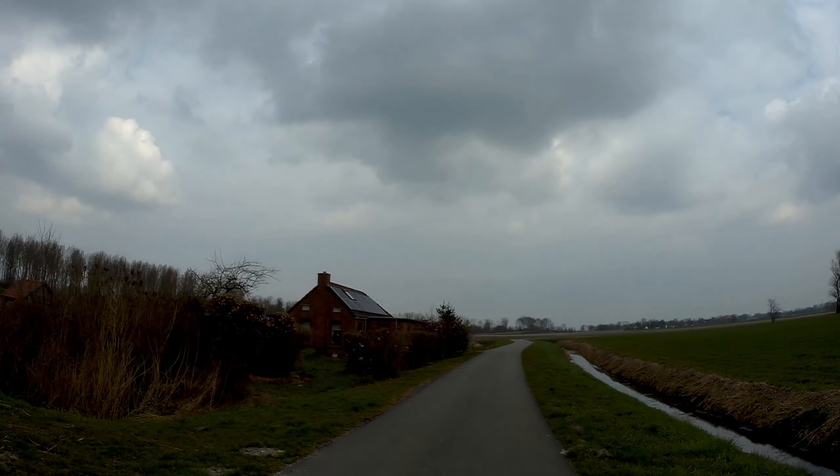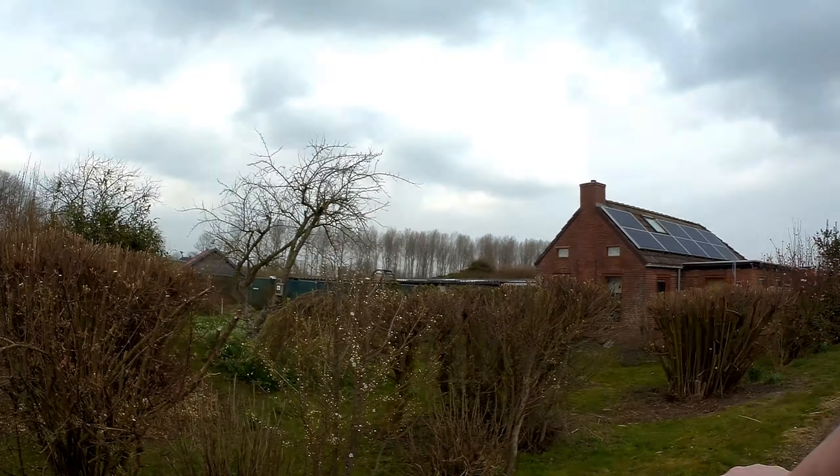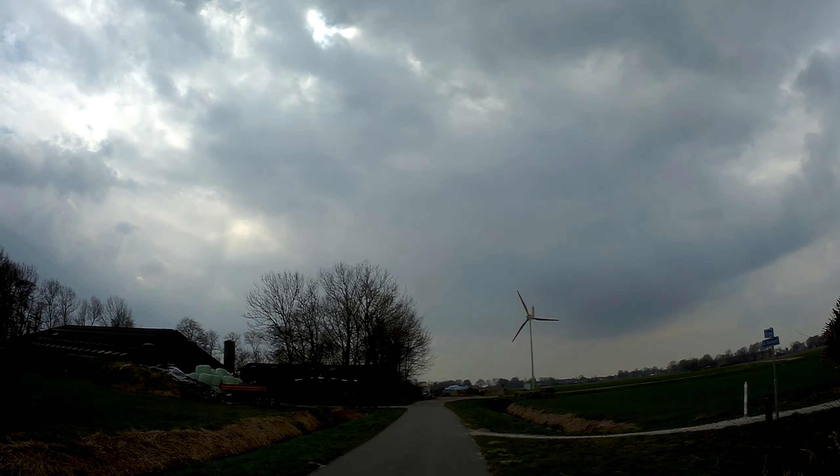I've gone the wrong way again — I have to turn. Let's stop and turn around. You can see the windmill going.